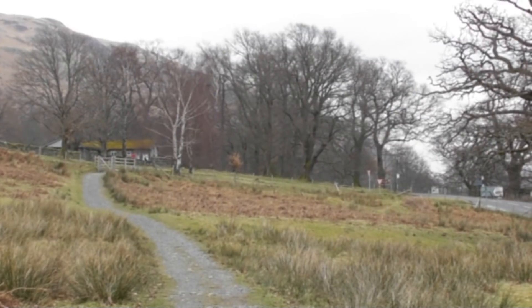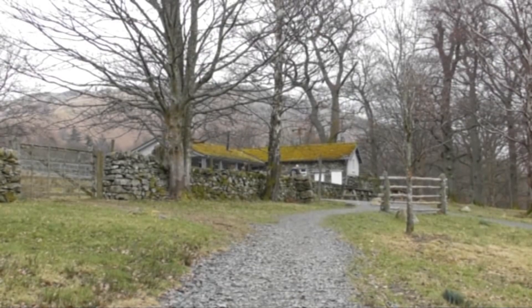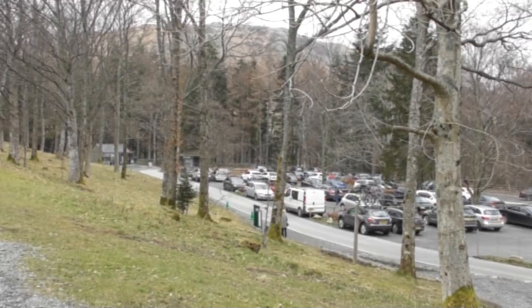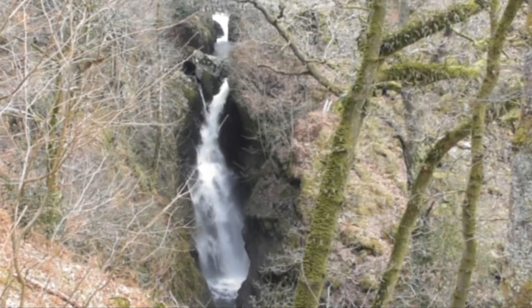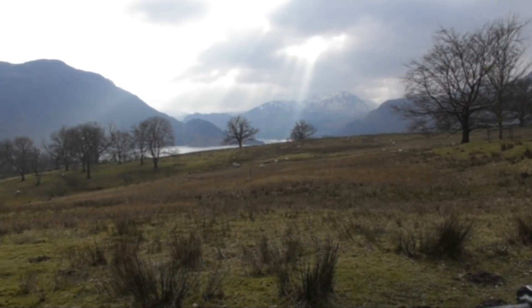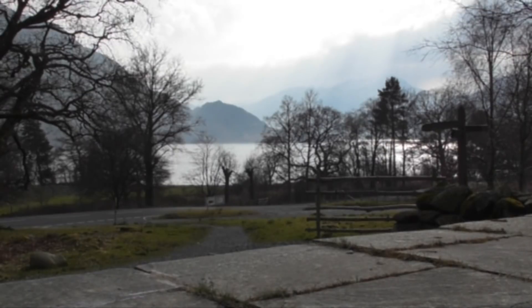There we are — straight in front of us. We've got some picnic tables so it's cup of tea time now. You've got the cafe, toilets and car park. And there we are — Aira Force. Well, we're going to turn back round and retrace our steps back to Patterdale. So we're going to cross over the road now and pick up our path — there's a path straight in front of us.